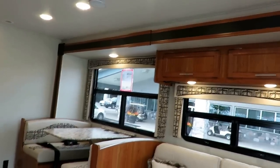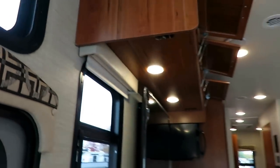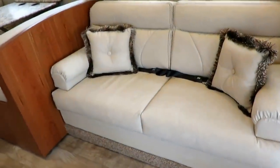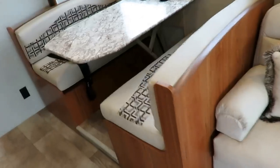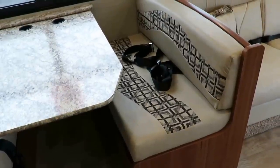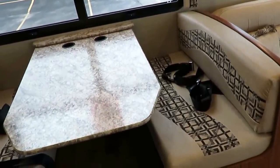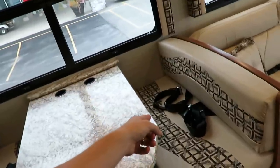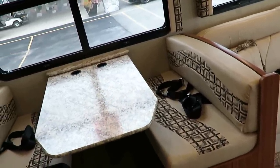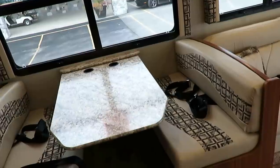Nice windows back here, good cross breeze, and nicer pleated shades versus metal mini blinds — a lot of the same things shared with the big Precept. You'll notice extra seatbelts in Jaycos. They don't have to put seatbelts on rear-facing seating — they choose to. And because adding something DOT-federally regulated opens them up to significant liability, they pull-test their seatbelts to 10% more than the required value by the government. Family safety is a real concern here.